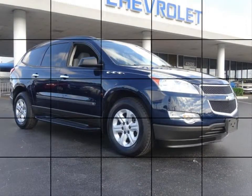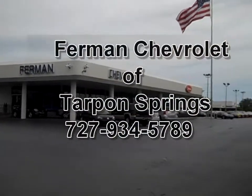This clean good looking vehicle won't last long. Stop by for a test drive today.